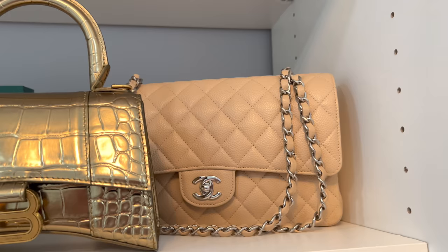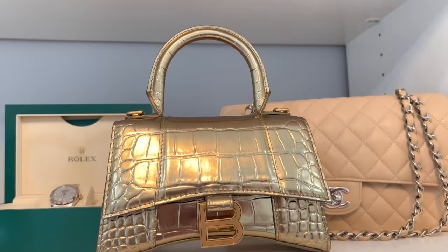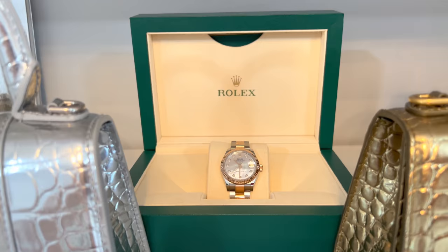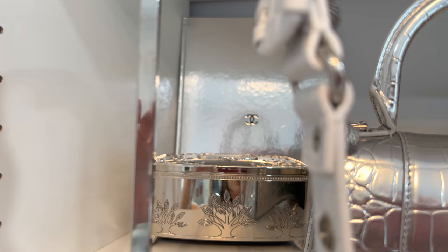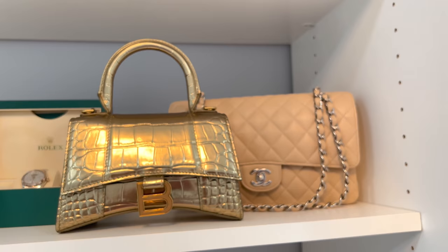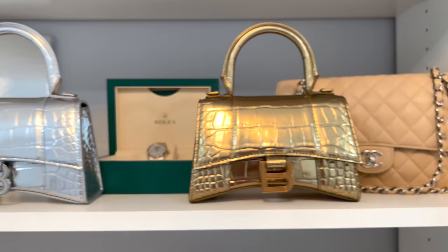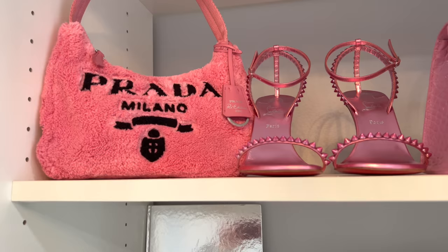Now moving up to the second shelf, right here I have my nude Chanel bag and then I have my gold Balenciaga bag — it does come with a strap but the strap is inside. In the middle I have my Rolex, which I love, and then I have my silver Balenciaga bag, and then my little jewelry box and then my book that Chanel sent me. This second shelf is like half gold, half silver, which is perfect because my Rolex has gold and silver in it — I feel like the shelf is just such a freaking vibe.